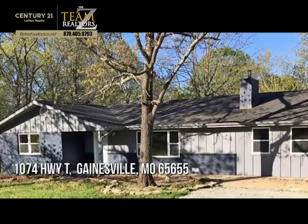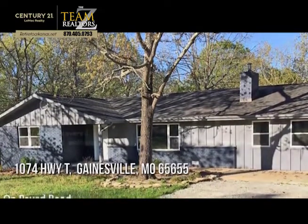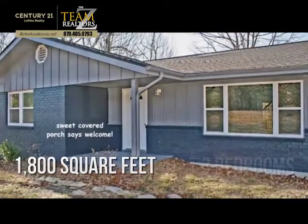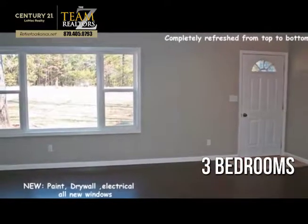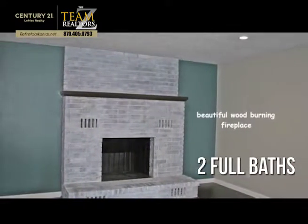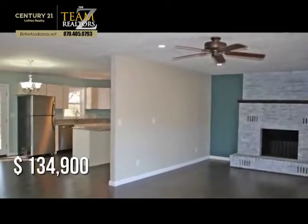Searching for the perfect home? This lovely property offers over 1,700 square feet of living space, featuring three bedrooms with two full bathrooms. This property is currently listed for under $140,000.